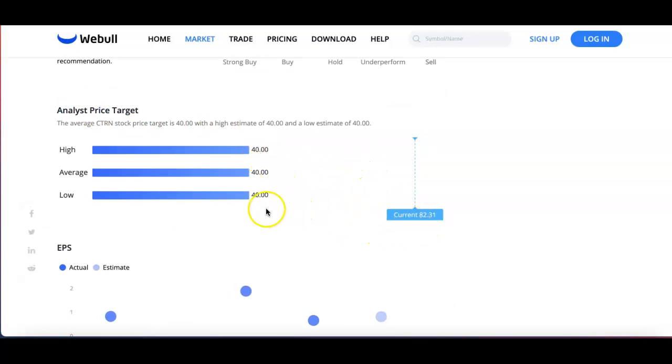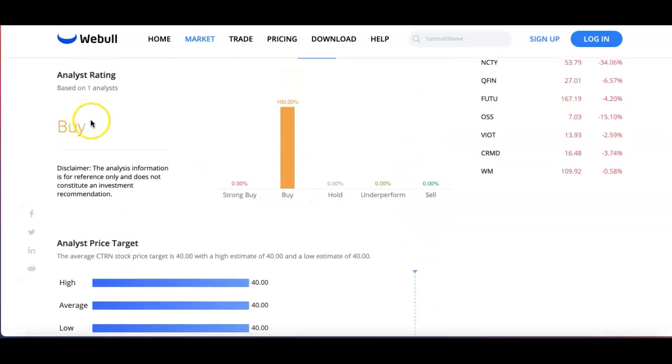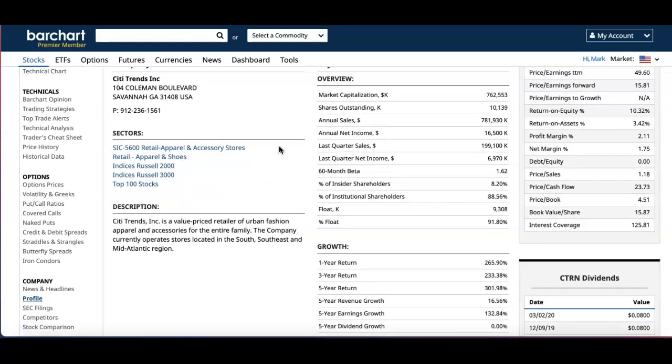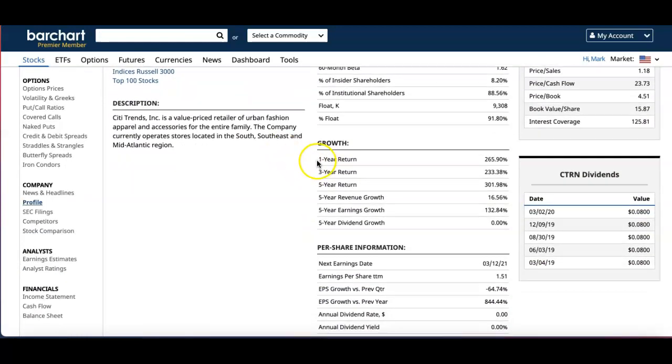Now if we look at the analysis, there was only one analyst rated as a buy. Looking at Bar Chart key statistics, you can see their growth: one-year return is 265%, three-year return is 233%, five-year return is 301%. It looks like they did pay some dividends at one point, but it appears they stopped — it seems like they were paying a dividend for about one year and then stopped.